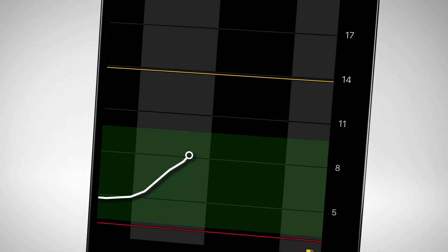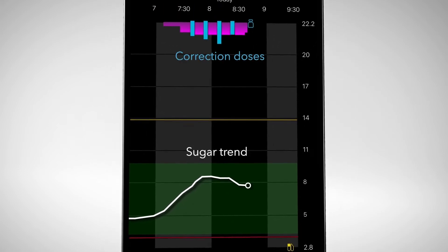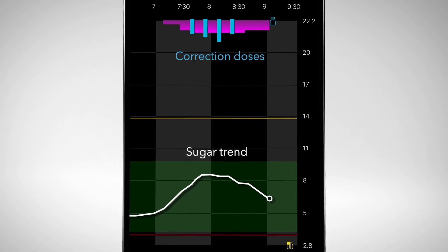If you're curious, you can see autocorrections happen in action on your SmartGuard sensor graph. They're the little blue bars at the top of the screen. If you don't see the bars, don't worry — you may not be meeting the criteria for the autocorrections to be delivered at this particular time.